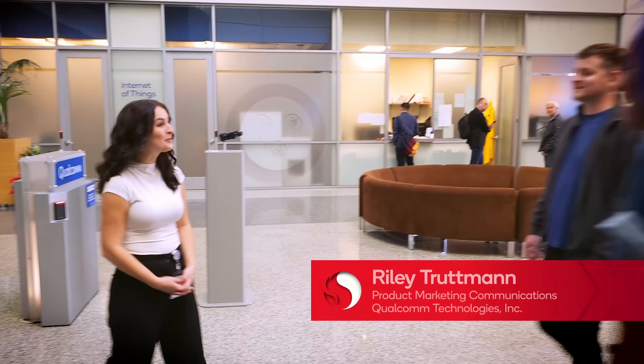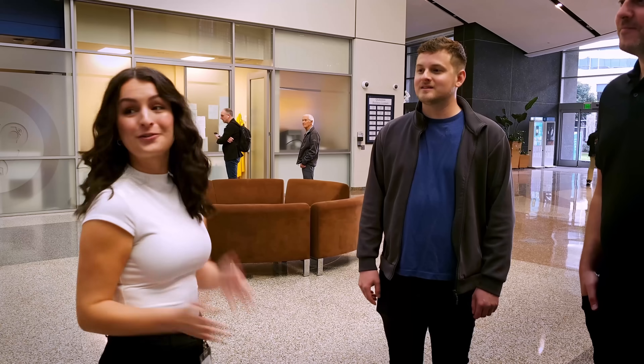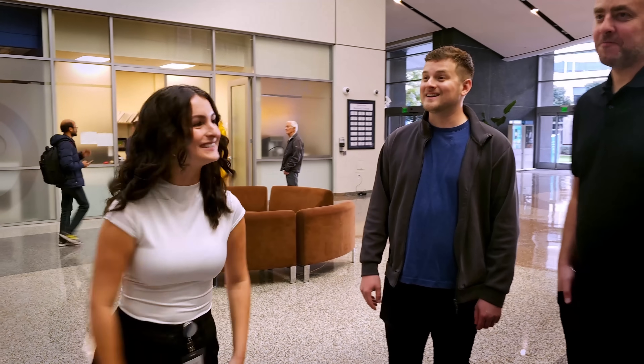Welcome to Qualcomm headquarters. I'm Riley Trepman. I work in product marketing for Snapdragon X Elite. So let's go learn more about it with Qadar.